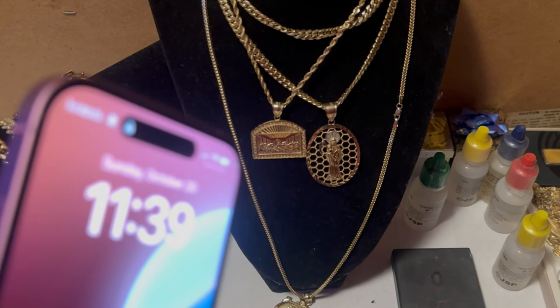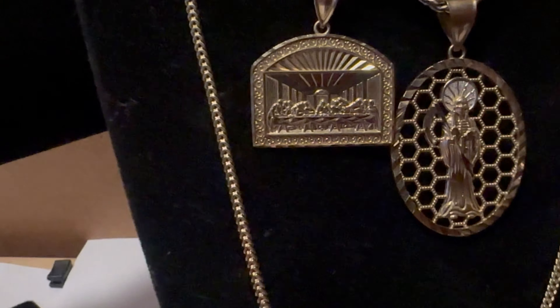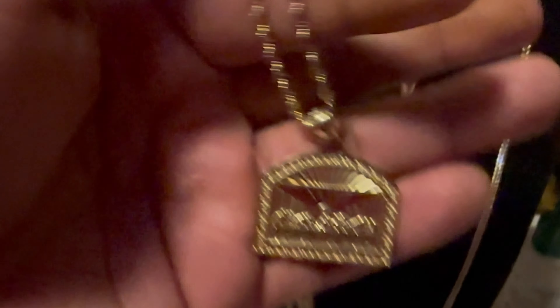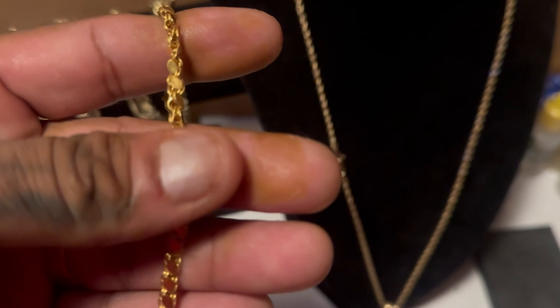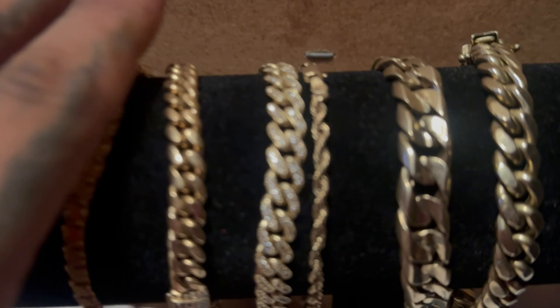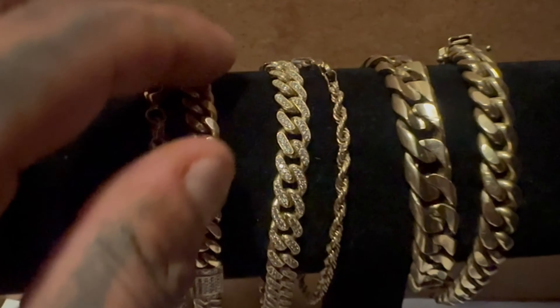It's 11:39 at night and that means I only have three more days left in week two. Someone's coming from Fullerton to buy the Last Supper chain — a beautiful chain, and they're going to give me some money and a smaller chain on top. Let's see how that goes. I'm about to sell my 22-carat bracelet — look at how you can compare these gold colors.